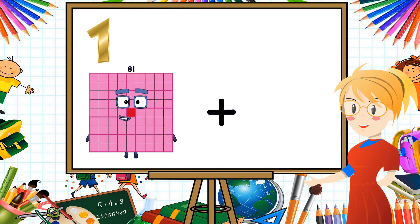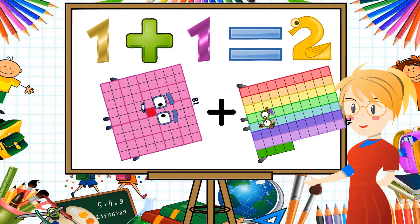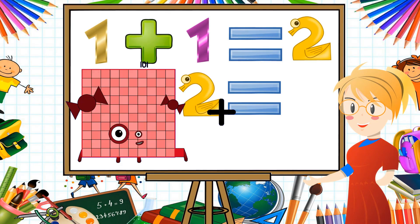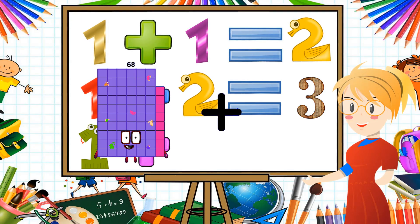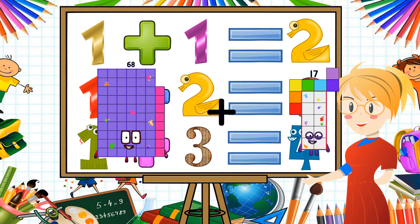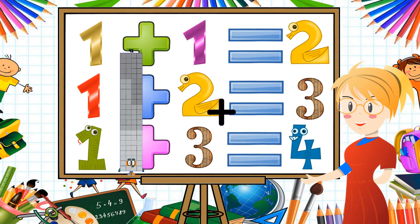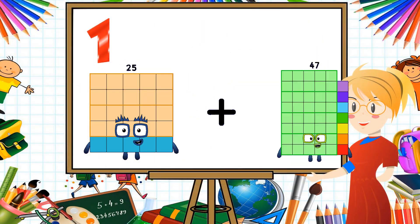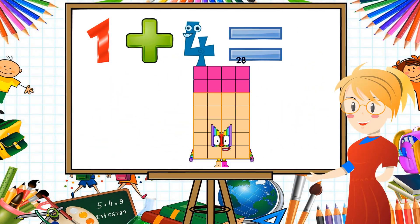81 plus 74 equals 155. 68 plus 17 equals 85. 25 plus 25 plus 3 equals 53.